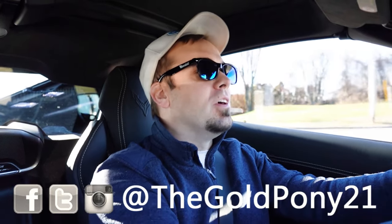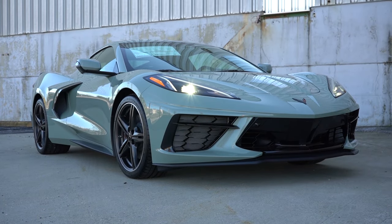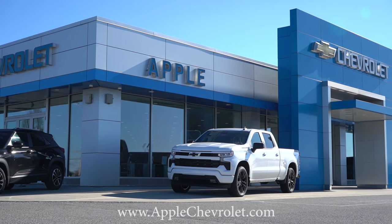Welcome back. I'm Bull Pony — I do new car, truck, and SUV reviews on YouTube. Today we are in the brand new 2024 Chevrolet Corvette, courtesy of Apple Chevrolet in York, PA. For more information on their inventory, feel free to check out the link in the description box below.